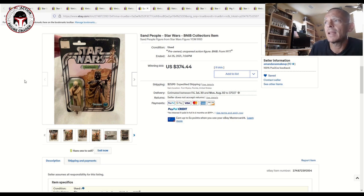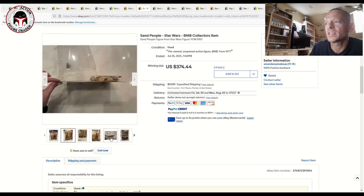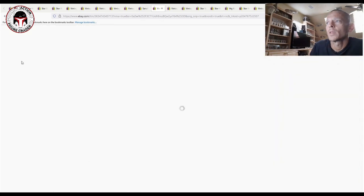Another one that was a pretty good deal was this 12-back Sand People. The footer had come up in front of the figure, similar to my 32-back Yoda, which I think is partially why it was discounted. The figure looked to be in pretty good shape overall — probably a 75 plus or an 80 grade. It sold for $374 plus shipping, about $440 or so after taxes for me. That's a good deal on a 12-back; I think it was discounted because that footer had come up in front of the figure.